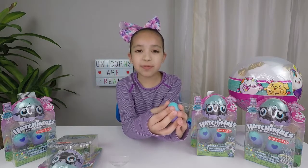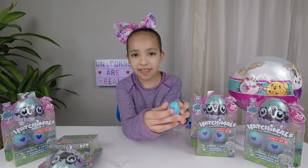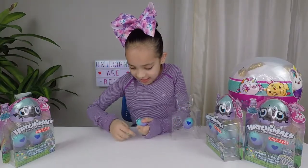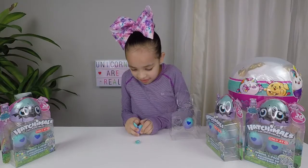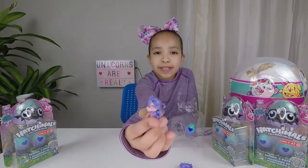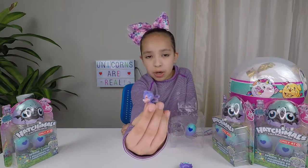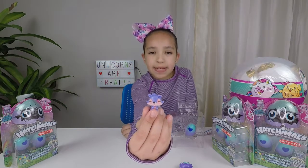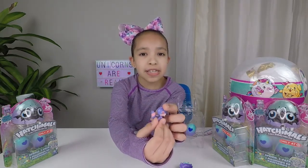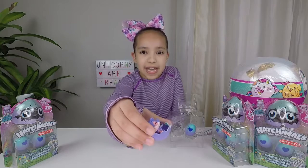I wonder which Hatchimal we get. Look, it did turn lighter. Now we're going to crack it open. Look how cute he is — he's purple! He has sparkly wings and he has sparkles all over him. His name is Sparkly Raspoon. Here's a look around. He has a pink and purple striped tail. Now I'm going to put him into his nest.